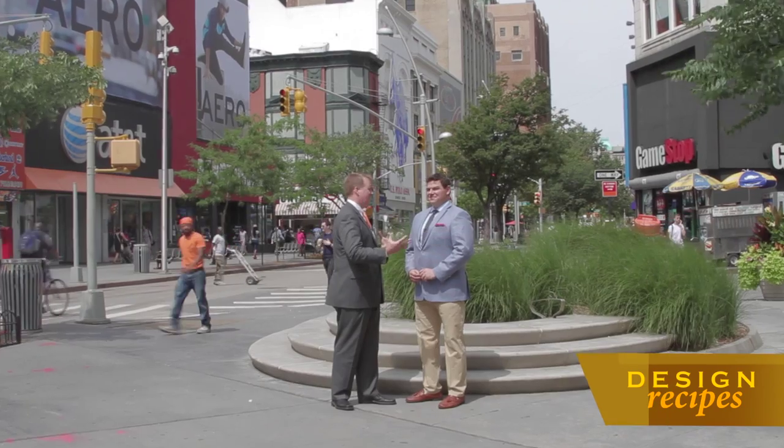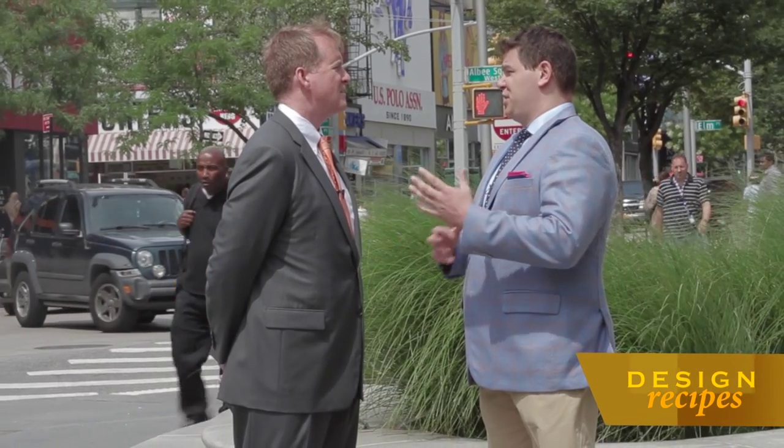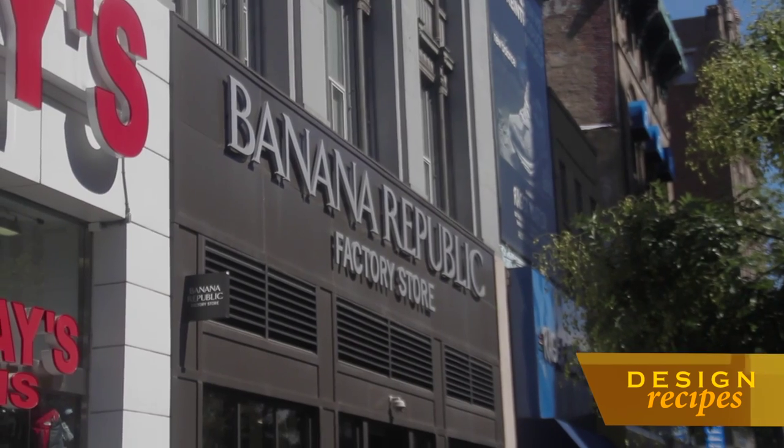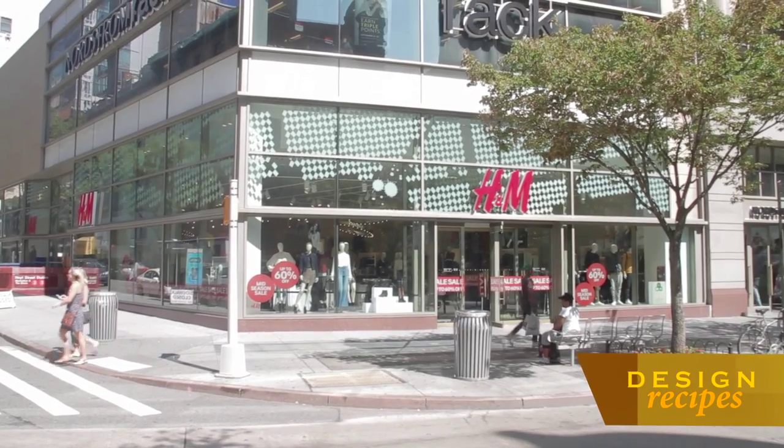Here we are in Fulton Mall, where the retail is experiencing some change. Not too far from here in Dumbo, there are businesses like Etsy; closer by, we have MakerBot. In terms of new retail, the CityPoint building right behind us is going to be opening in the very near future — a new Target, an Alamo Drafthouse movie theater, and a food court curated with local Brooklyn cooks and chefs. The Fulton Mall is a great balance of old Brooklyn mom-and-pop small businesses, locally owned New York chains like Shake Shack or Brooklyn Industries, and national chains. Brooklynites want options, and they now have that here on the Fulton Mall.